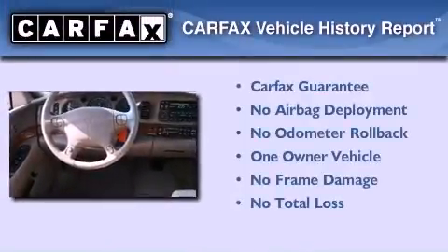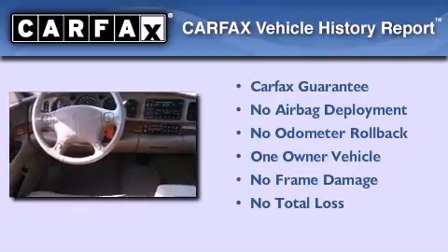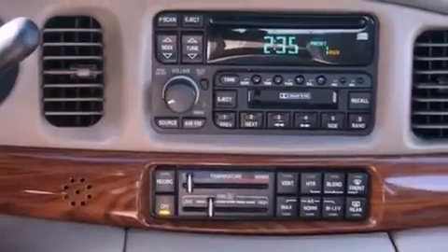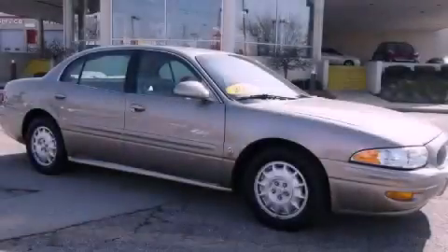This Buick has had only one owner, and it qualifies for the Carfax Buyback Guarantee. This automobile won't last long at this price. Call and arrange a test drive now.